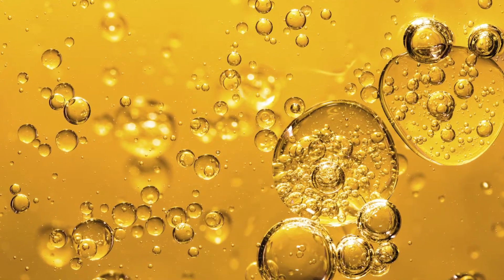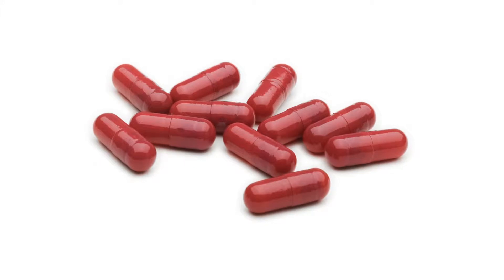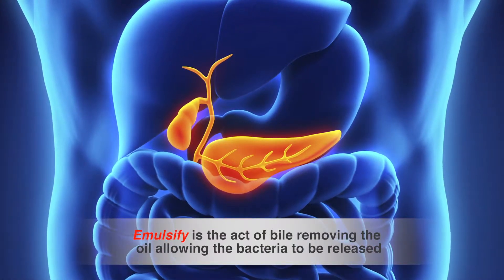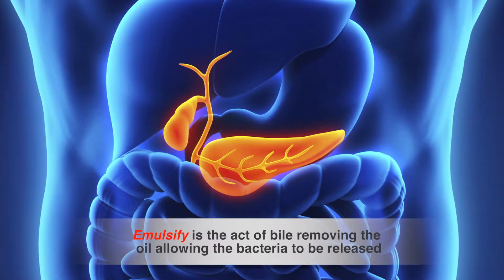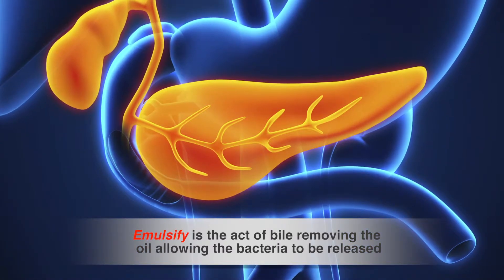In my experience, I have found that an oil matrix is the most significant protector of these bacteria. Oil is not digested in the stomach. Oil is emulsified by bile acids that are secreted by your bile duct. So the oil literally protects the bacteria inside the stomach until it passes into the upper small intestine and is then emulsified by bile.